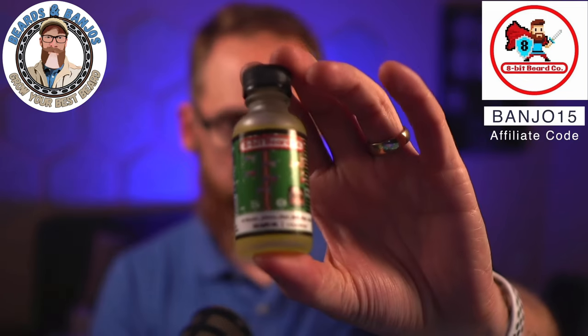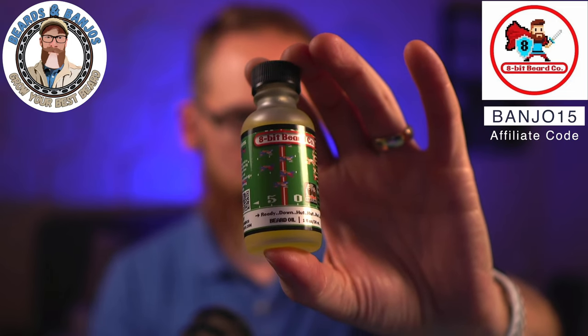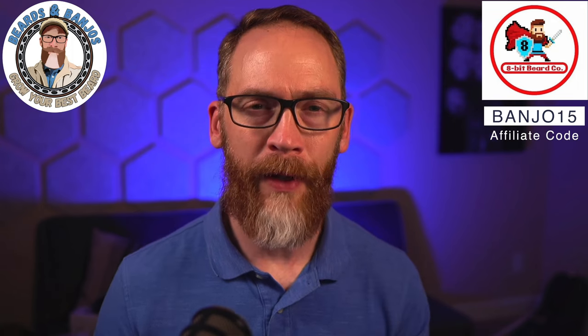A couple weeks ago we did the release of Tecmo Bowl, which is a limited seasonal scent. If you're interested in checking that one out, it's going to be gone pretty soon, so you can go back and take a look at my video and see the scent profile on that. The prices are very reasonable, as well as really good ingredients and an excellent-feeling beard from the oil and the butter.